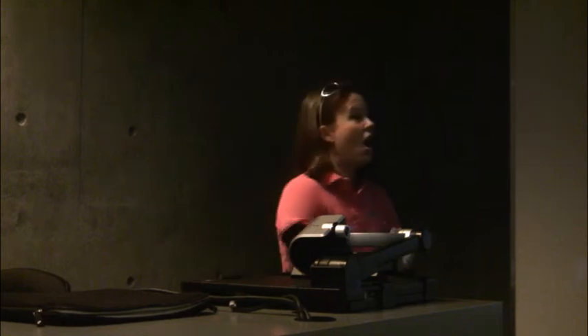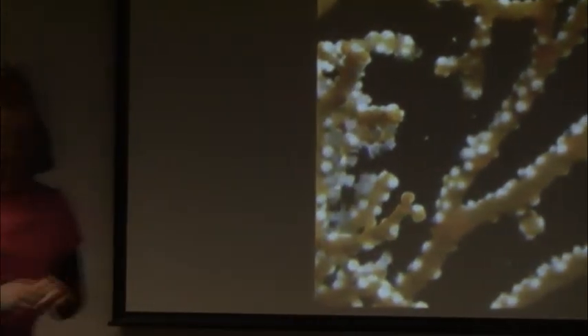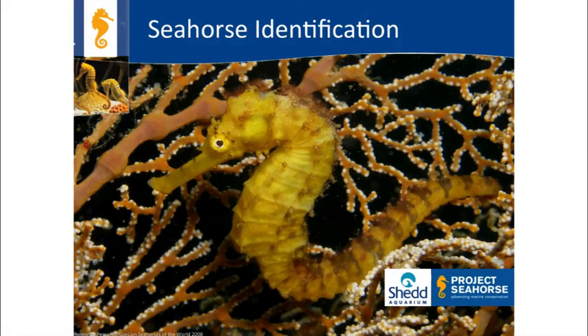Online we have a seahorse toolkit on iSeahorse.org that trains you to become a brand-new seahorse citizen scientist. I'll take you through some seahorse identification now, and if you're super keen, you can come practice your seahorse identification at the end of this talk.